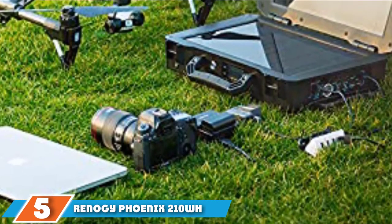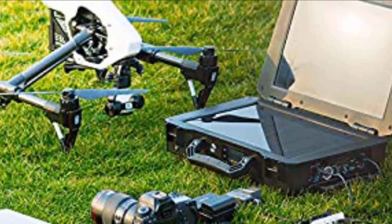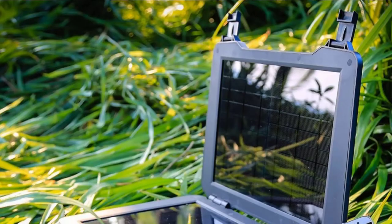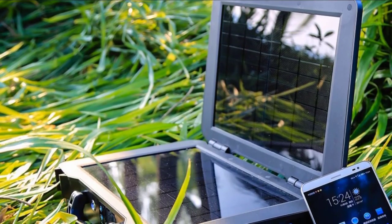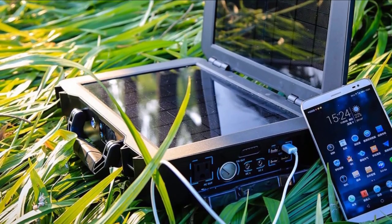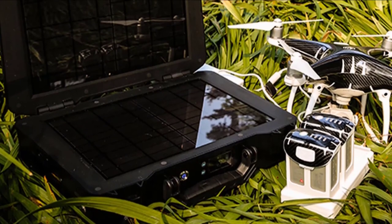The number 5 position is dominated by the Renagi Phoenix 210Wh. Renagi is one of the most recognized companies in the portable solar power industry, offering foldable solar panel kits, charge controllers, inverters, and more accessories. The Renagi 210Wh-150W Phoenix Portable Generator is an all-in-one product suitable for emergency charging and camping. The Renagi Phoenix 210Wh Solar Suitcase contains a Renagi 20V mono-crystalline solar panel integrated within the product. The power output capacity can be extended by adding a 100W module or less.